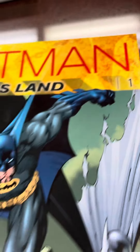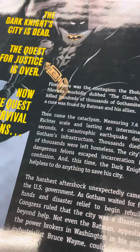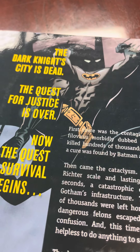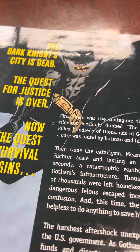Volume one trade paperback — here's the front, here's the back. The dark knight's city is dead, the quest for justice is over, now the quest for survival begins.